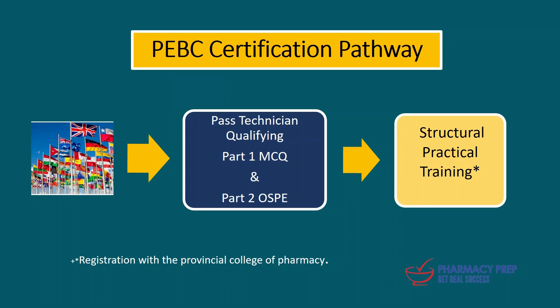At Pharmacy Prep, we offer the best training for the pharmacy technician Qualifying Part 1 multiple-choice question exam, and we also have preparation courses for the practical exam. You will have the best preparation to help you pass your exams. Thank you for watching.